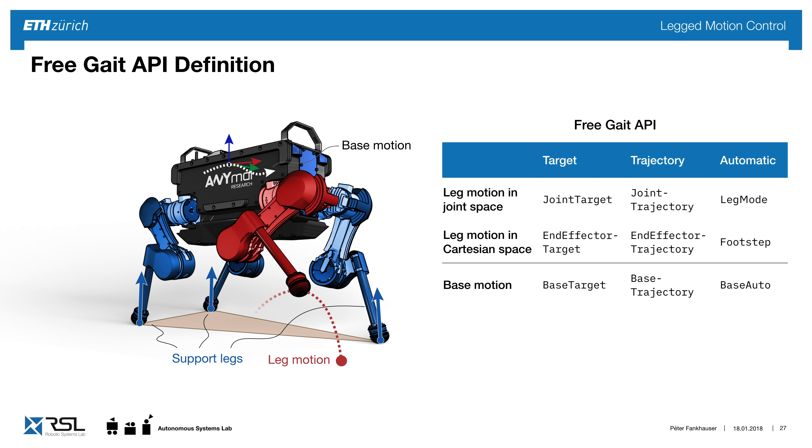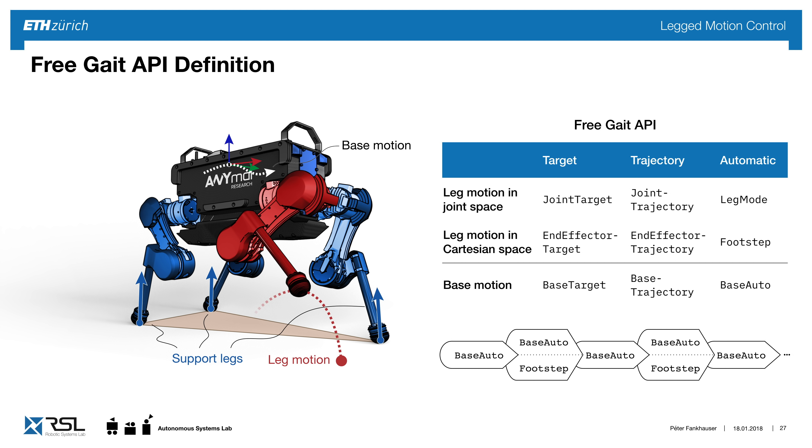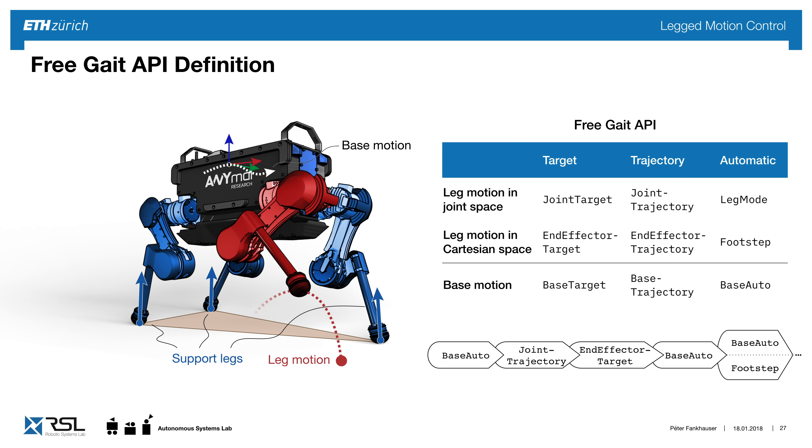From these API elements we can mix and match commands. In a simple walking example, the base auto command aligns the base correctly and simple footsteps are used to walk. Another example uses a joint trajectory to turn the leg around and use the end effector to touch something. With this tool we can take these elements and parallelize them as needed, and all commands can be represented in an arbitrary frame.